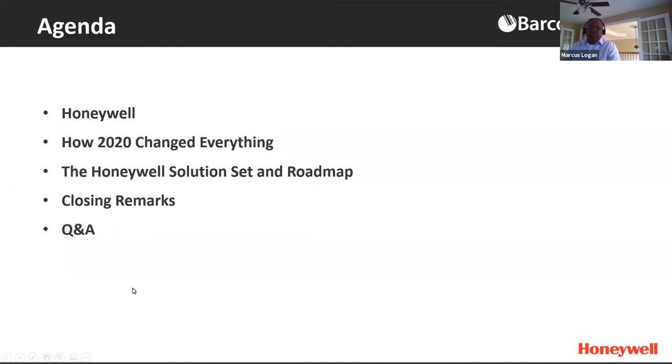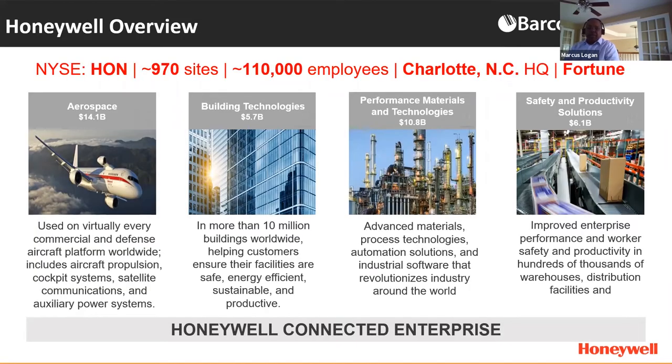I'm going to quickly cover our agenda and what we plan to cover today. We're going to do a quick introduction of Honeywell and some of our offering solutions set, then go through where we're going with our Mobility Edge platform and roadmap, and try to leave a few minutes at the end for Q&A. Honeywell has four strategic business units, and a fifth that we brought to market a few years back, really focused on transitioning Honeywell from an industrial conglomerate to a software industrial.